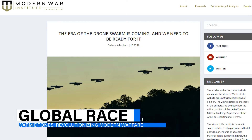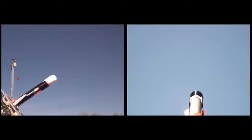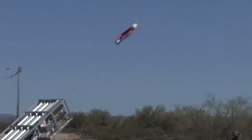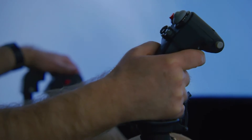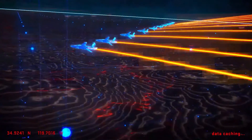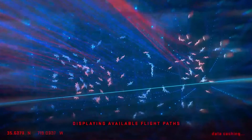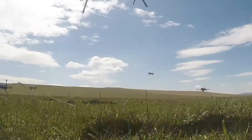Drone swarm technology is advancing rapidly, with several countries and organizations at the forefront. The U.S. Department of Defense, through the Replicator program, is aiming to mass-produce low-cost autonomous drones. Overseen by the Pentagon's Defense Innovation Unit, the program focuses on scalable development utilizing advancements in AI, mesh networks, and grant networking capabilities to enable autonomous decentralized functioning of drone swarms even in limited bandwidth conditions.